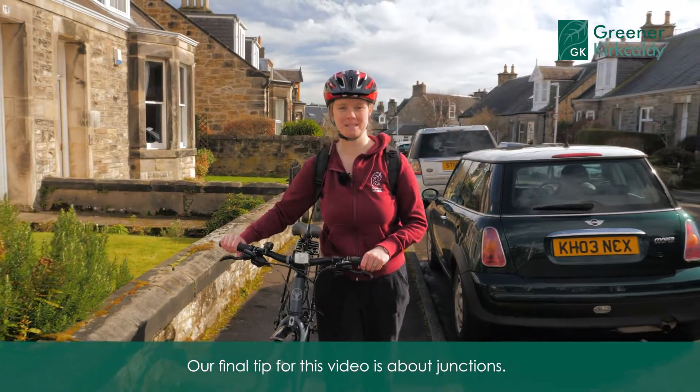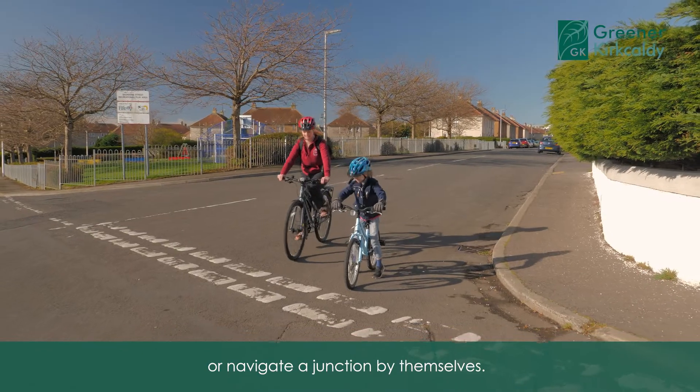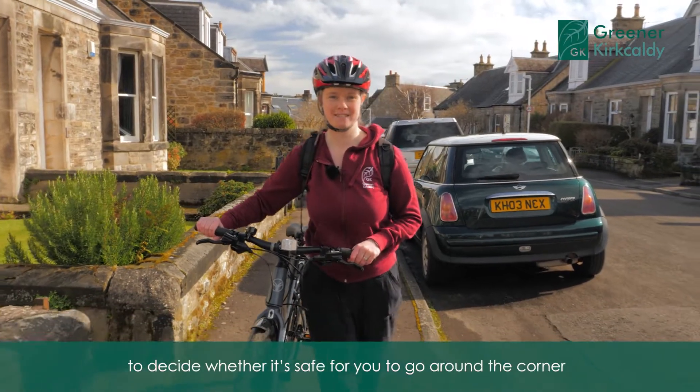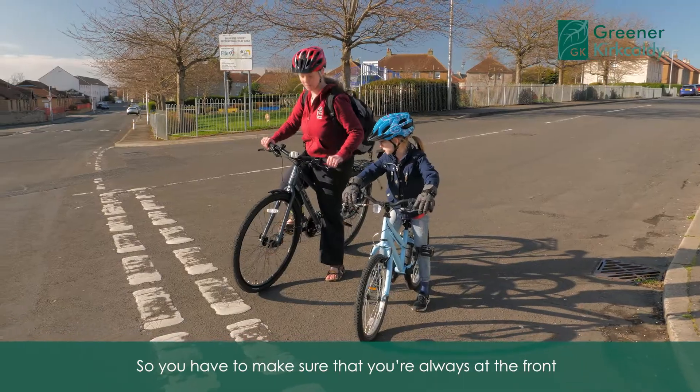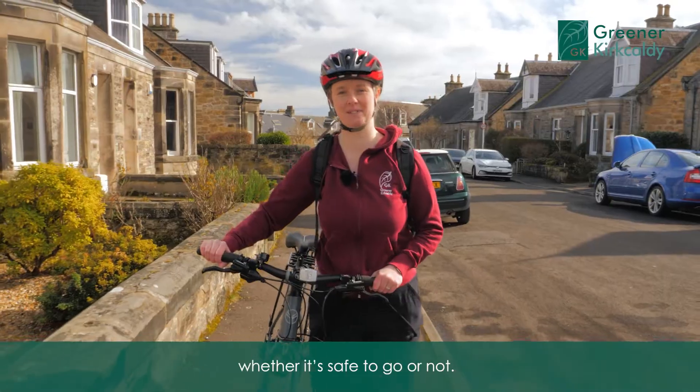Our final tip for this video is about junctions. Never let a child go around a corner or navigate a junction by themselves. It's up to you as the adult to decide whether it's safe to go around the corner, so you should never leave your child to make this decision. You have to make sure that you're always at the front, telling the child whether it's safe to go or not.